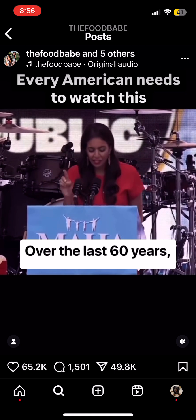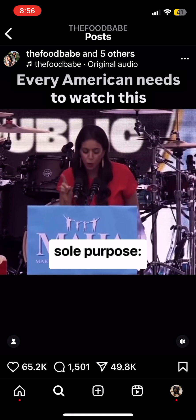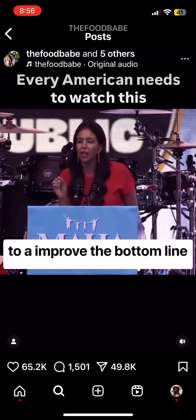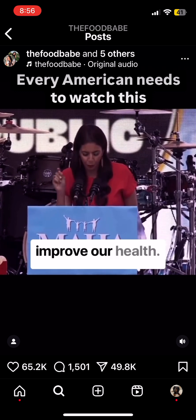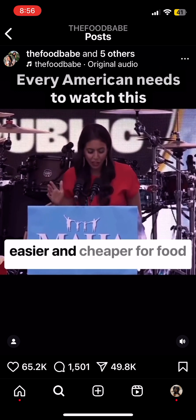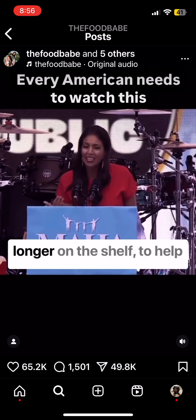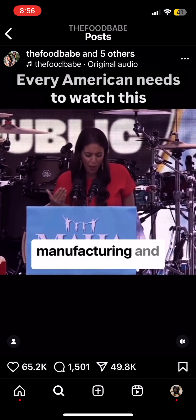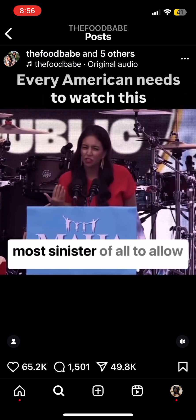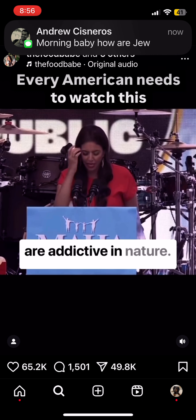Over the last 60 years, almost all food additives have been created for one sole purpose — to improve the bottom line of the food industry, not to improve our health. These chemicals are created to mimic real food, to make it easier and cheaper for food manufacturers to preserve their food, to make it last longer on the shelf, to help manufacturing, and most sinister of all, to allow them to create products that are addictive in nature.